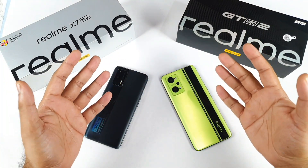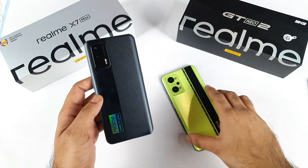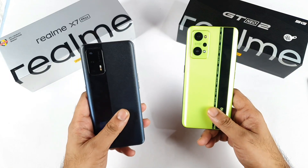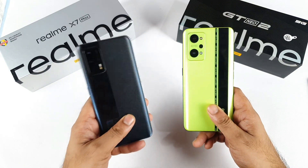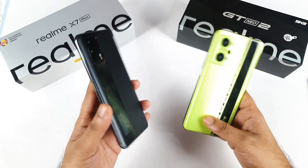Hi friends, welcome back to your channel Saitikuru. Finally I'm back with the speed test and RAM management test comparison between the Realme X1 Max versus Realme GT Neo 2. This is a question which has been requested by a few of my subscribers, asking me to compare these both phones side by side to see which phone has better RAM management and which phone can open applications and games faster.